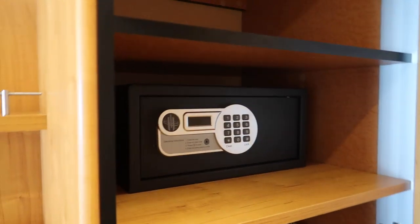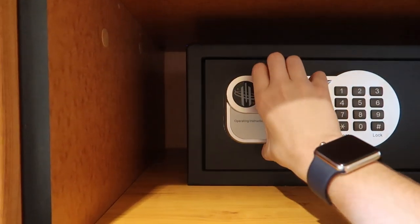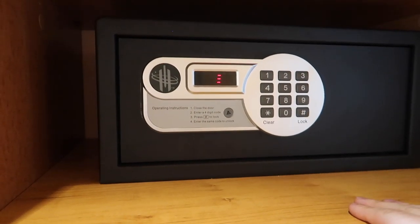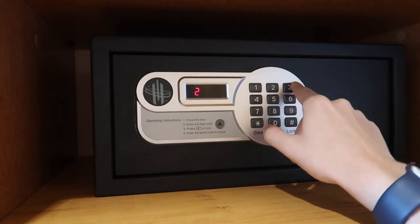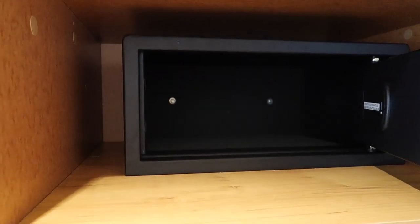The third closet is where your safe is going to be — a nice, new, updated safe. Very easy to operate: just put in your code and hit the lock button, and it is locked. Put in that same code to unlock it. And there you have it.